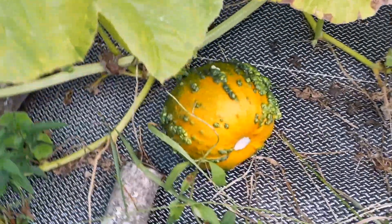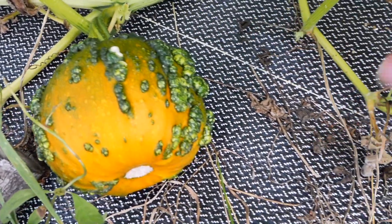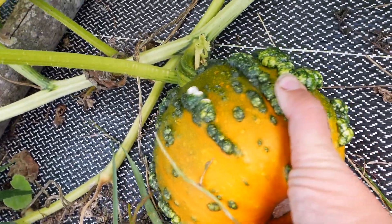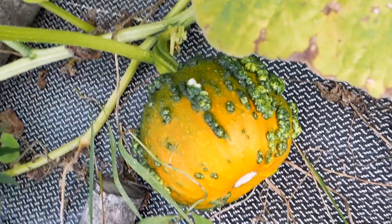That guy's turning orange. He's looking awesome. Look at that — how cool, that looks great, that's exciting. I'll turn it — I can't turn it, it's too stiff on the stem. Man, that looks cool.